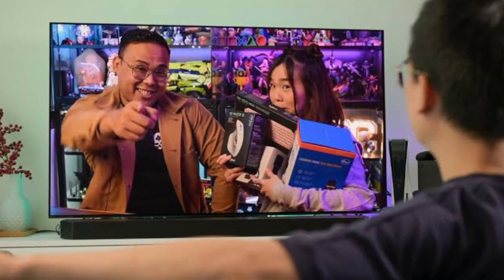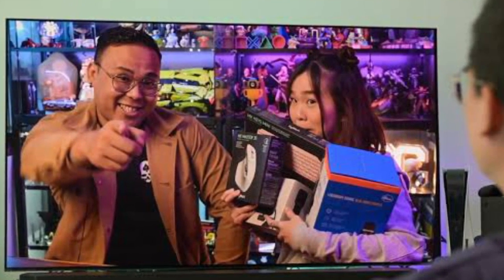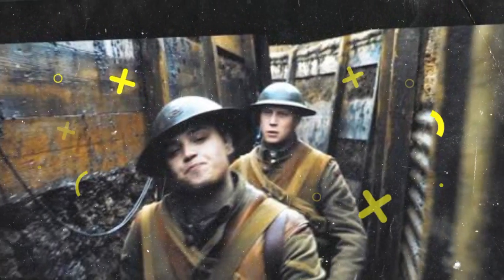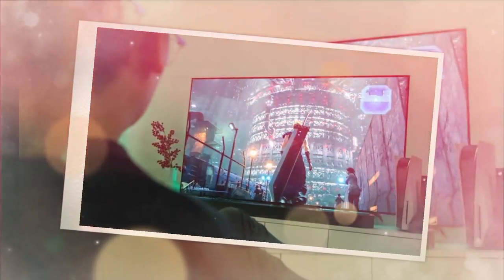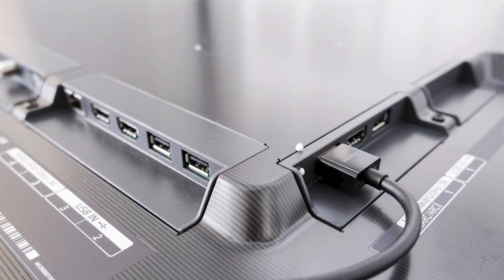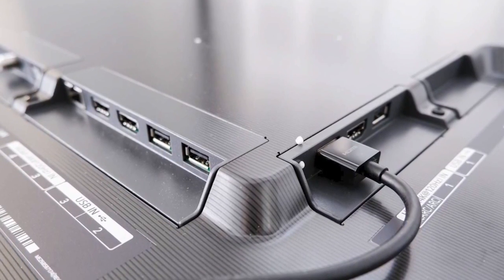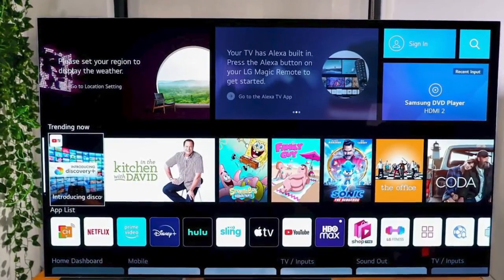In addition to its outstanding performance, the Samsung S95B OLED TV supports a range of smart features, seamlessly integrating into your connected home ecosystem. Powered by Samsung's Tizen operating system, this TV provides a user-friendly interface, granting you access to a wide variety of streaming apps, personalized recommendations, and voice control. The sleek and elegant design of the S95B, with its ultra-thin profile and virtually bezel-less display, adds a touch of sophistication to any living room or home theater setup, elevating the aesthetic appeal of your space.